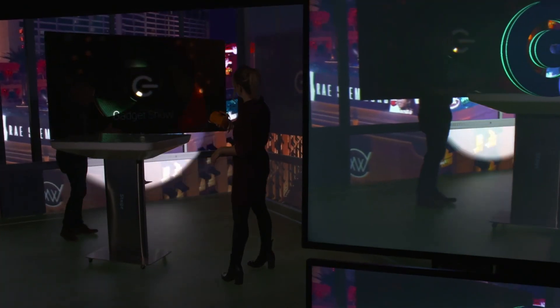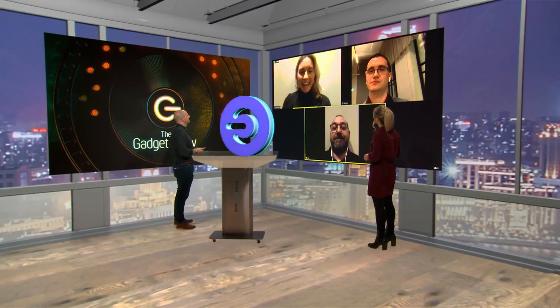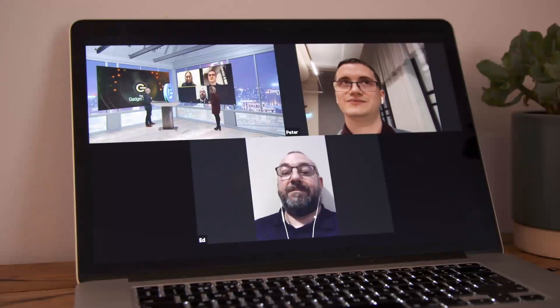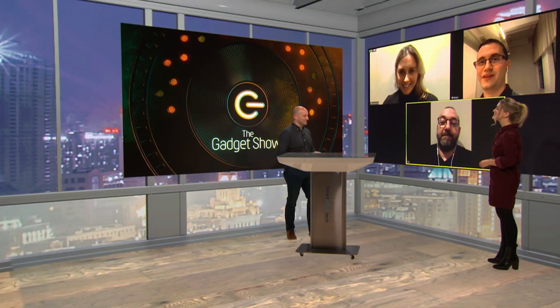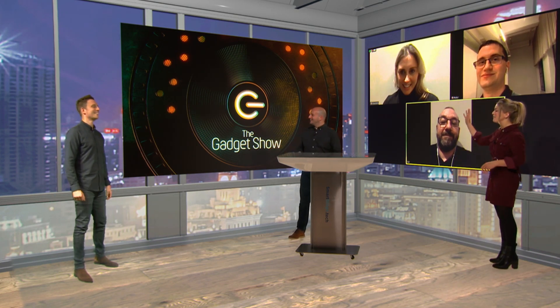Interacting with objects is one thing — but what about interacting with people? The team connects to colleagues in Shanghai via a zoom call displayed within the virtual studio. Alexandra confirms she can see the hosts completely immersed in the studio space, alongside the zoom call. With a click of a button, Tom is teleported back into the studio — literally appearing on the LED screen behind them, looking as though he's genuinely sharing the space.